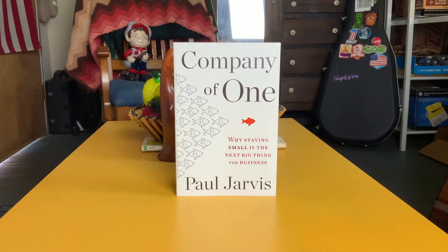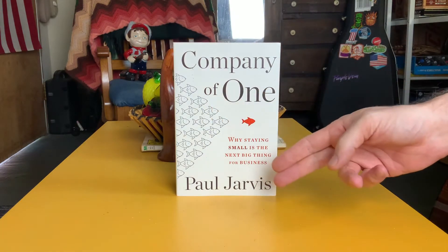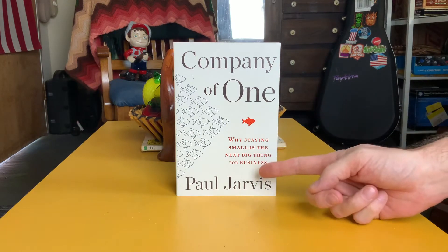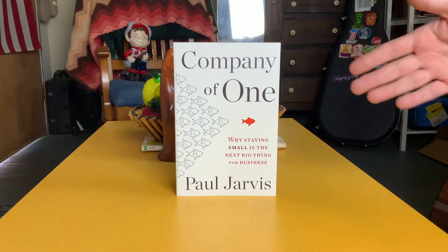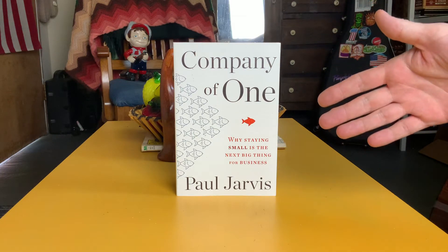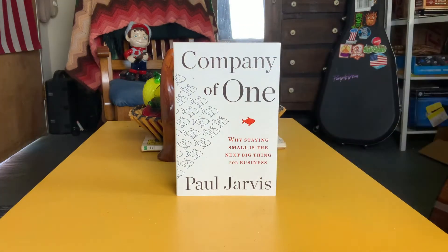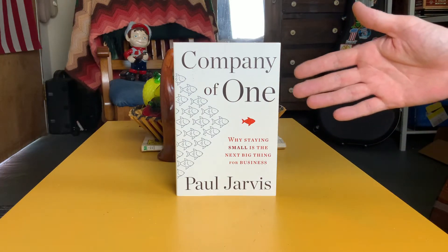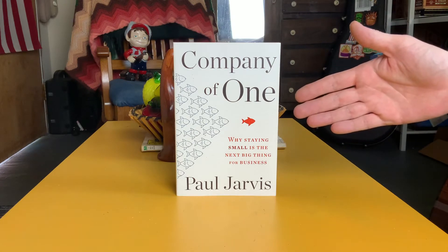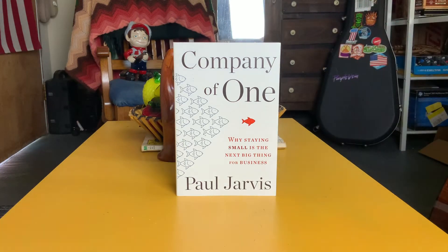Good afternoon fellow entrepreneurs. Today we're going to review Company of One: Why Staying Small Is the Next Big Thing for Business by Paul Jarvis. As you can see, it is a book — when standing up it is more vertical than horizontal, which is nice. This is reasonably typical of books and it's an appreciated touch. That's something I would like to implore all publishers to consider: books when standing should be vertical.